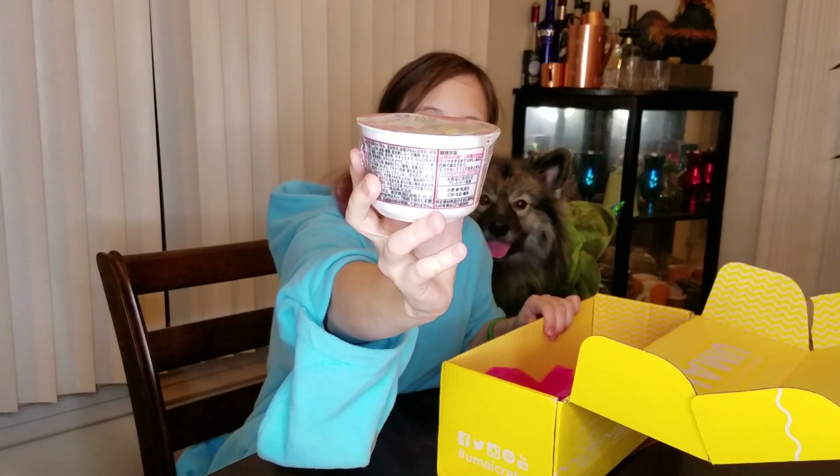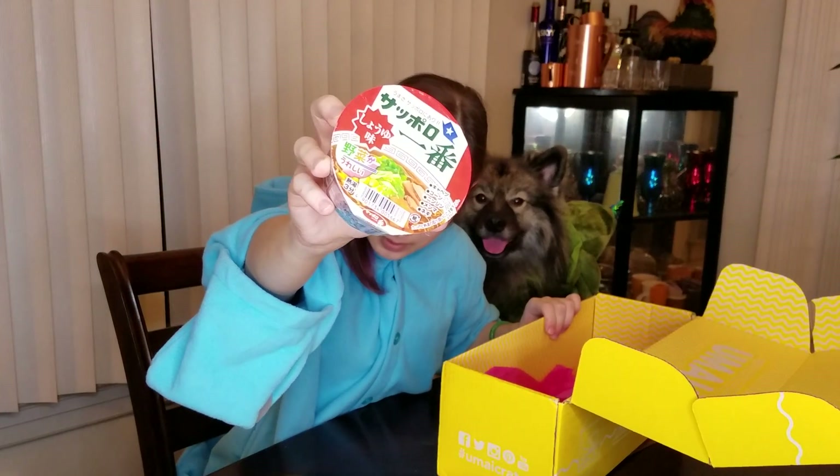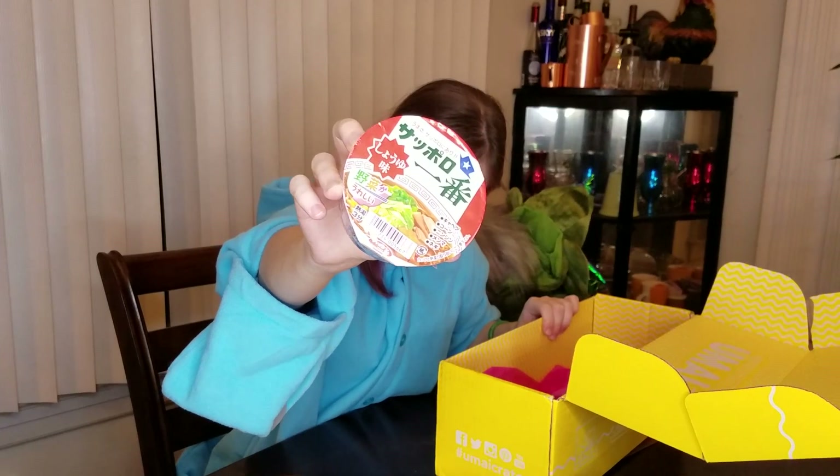We have one of our last ramens in here. This is a tiny little bowl — snack size. If you're coming home from work or school and you need a snack before dinner, this is shoyu mini ramen, so again, another soy sauce flavor. With these, it's like just pour your boiling water in and go with it.